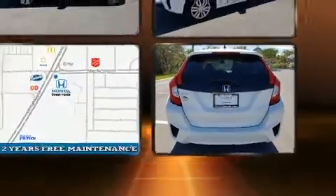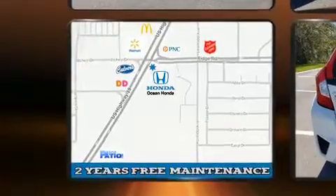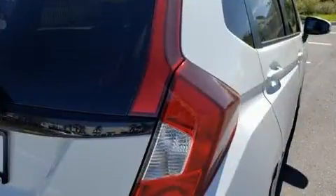Honda prioritized practicality, efficiency, and style by including a trip computer, fully automatic headlights, and power windows.